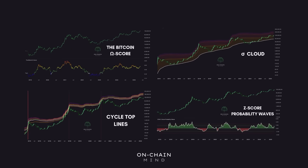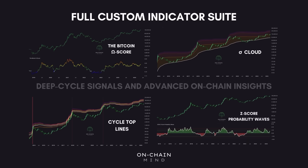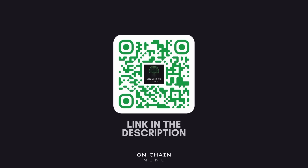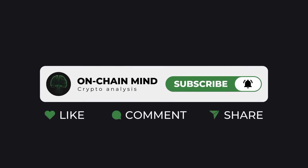If you're serious about Bitcoin analysis, my full custom indicator suite is now live, built for investors looking to gain an edge through deep cycle signals and advanced on-chain insights. It's available now through the link in the description, where you'll also find my free newsletter. And if you found this valuable, hit the like button, subscribe to the channel and turn on notifications so you never miss an update.